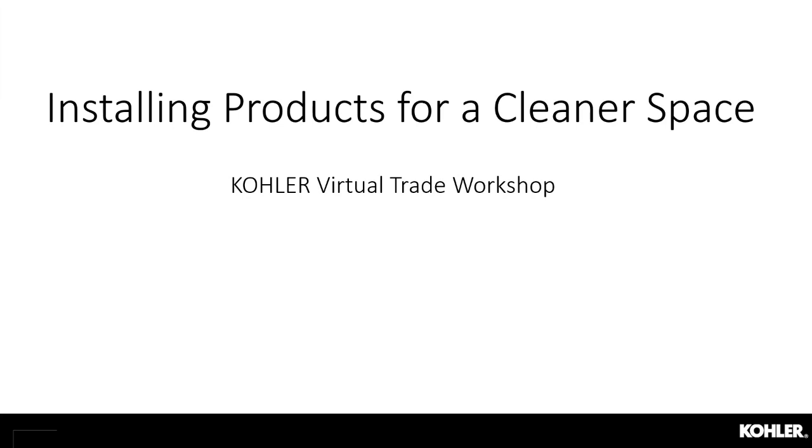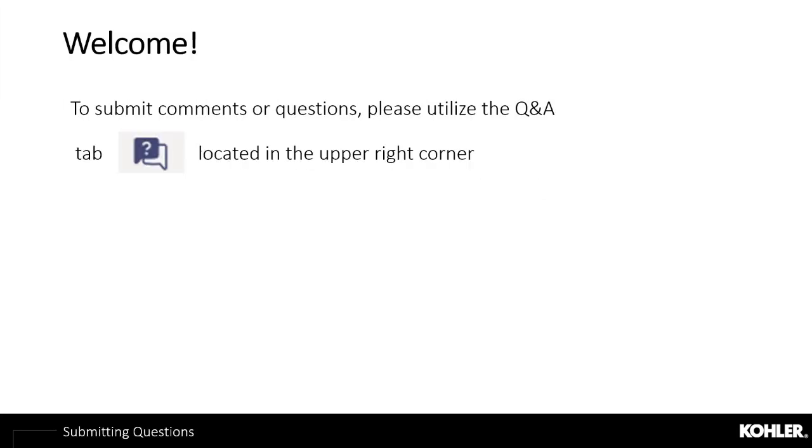Welcome everyone, thank you for joining Kohler's trade workshop on installing plumbing products for a cleaner space. My name is Megan Rapp and I work on our trade marketing team. The presenters on the webinar today cannot audibly hear you, but we will be responding to questions via the chat function. Please utilize the Q&A tab in the upper right corner — you do not need to wait until the end of the presentation to ask your questions.